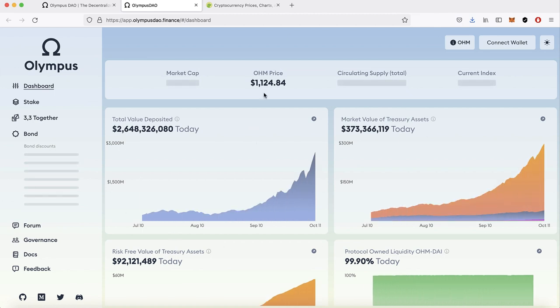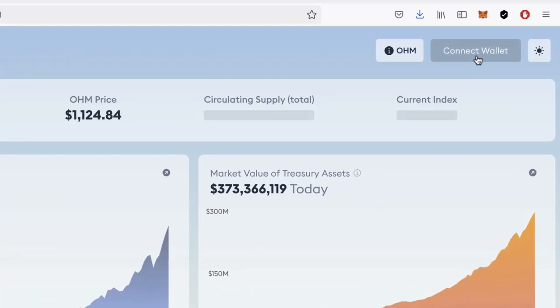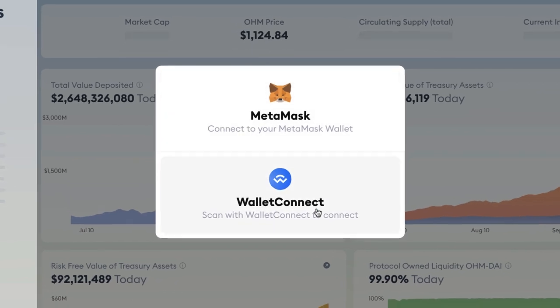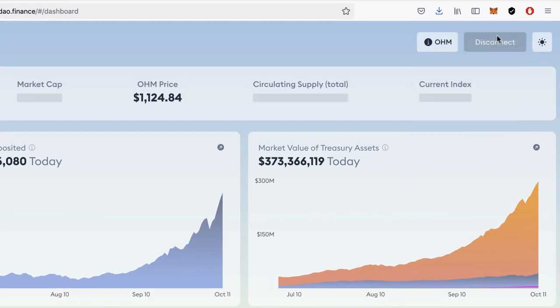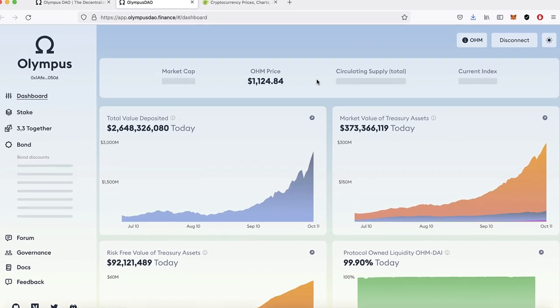I'm going to click 'Enter App' and it takes us to the dashboard. With DeFi sites we don't log in with a username and password like old sites — it's all pretty much anonymous. We connect with our wallet. I'll click 'Connect Wallet' and we can connect with MetaMask or WalletConnect Web3-enabled wallets. I'll click MetaMask and boom — I'm already connected to the site.